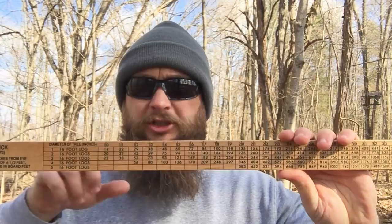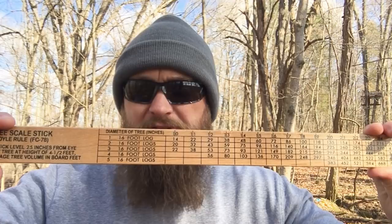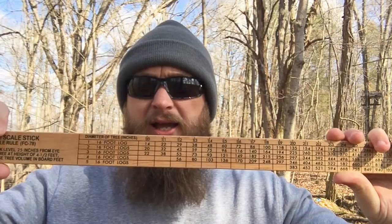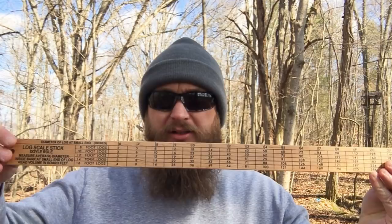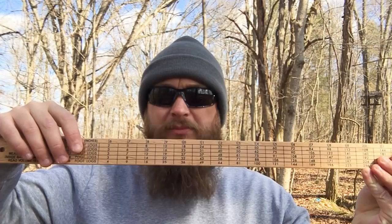You'll have a scale on the same side you just took your measurement on. You don't want to use the back side because that's for measuring timber that's already cut down. You can see there are 16-foot long increments there. If you match those up and go down through here and find the diameter that you just checked, you can tell how many board feet is going to be in 16-foot logs out of the tree. If the tree was already on the ground and I had an open face to measure, I would use the other side — you just lay it on the diameter, find your log size in eight-foot increments, and see how many board feet you've got.